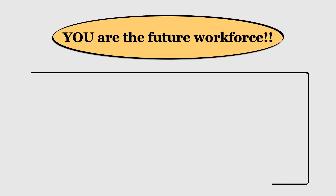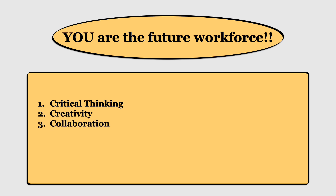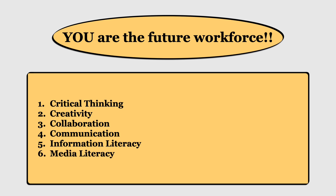You are the future workforce. And what are employers in the 21st century looking for in potential employees? They're looking for people who have good critical thinking skills, who have a sense of creativity, who can work well with others, who have good communication skills, who can look at all the information we're drowning in and sift through it to determine what's good information and what's not — same with the media, looking at what are good media stories and good media sources, and what are not so good.